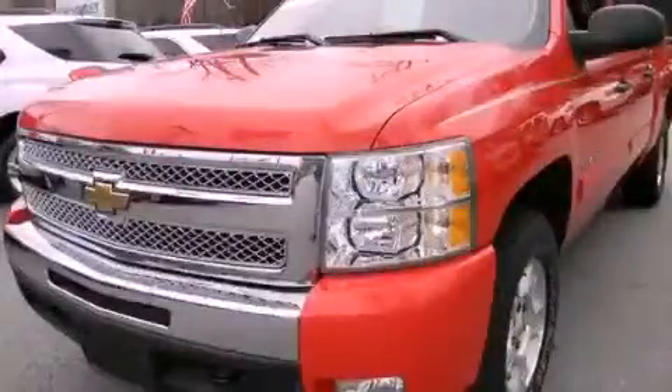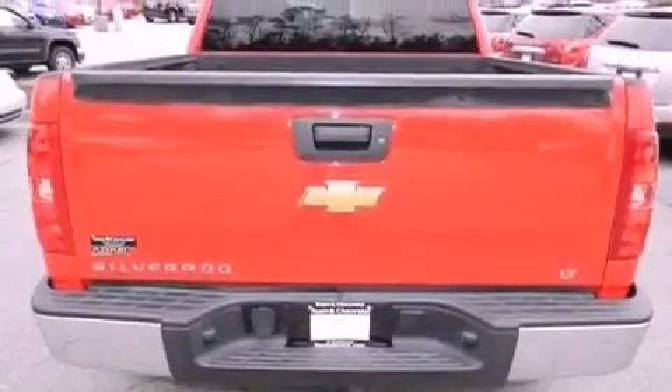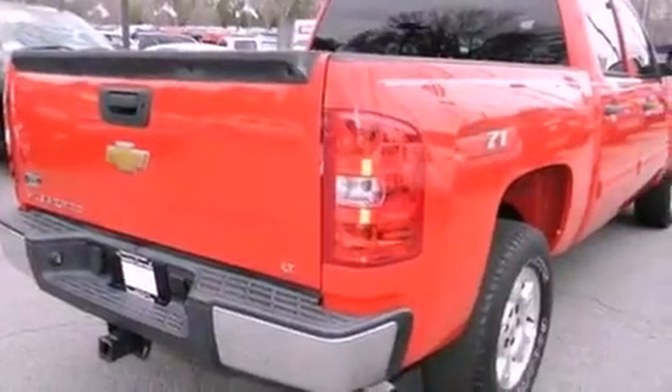This is a 2009 Chevrolet Silverado. Whether hauling, commuting, or towing, this truck is the right one for you. It has a 5.3-liter 8-cylinder engine and a 4-speed automatic transmission.